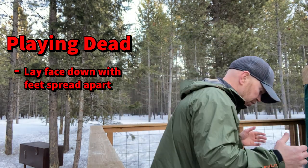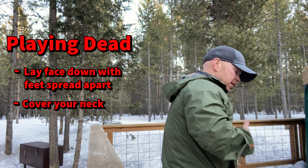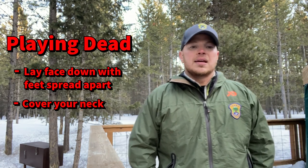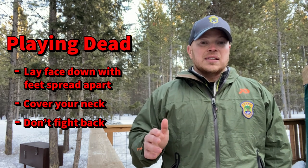You want to cover your neck, and hopefully you've got a backpack on to keep your vital organs safe. The bear is going to get on top of you, and the best thing you can do is not put up any fight or make any noises.